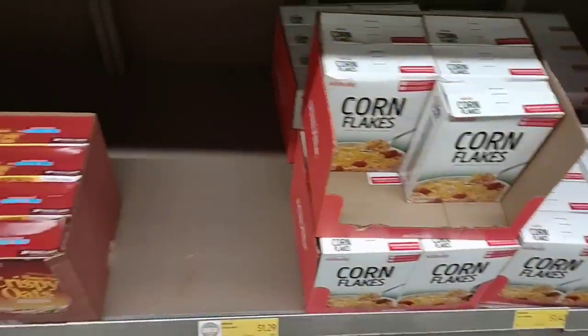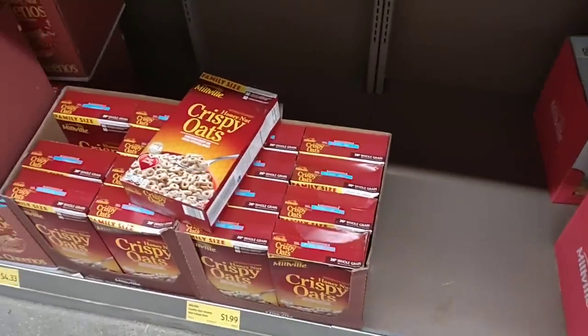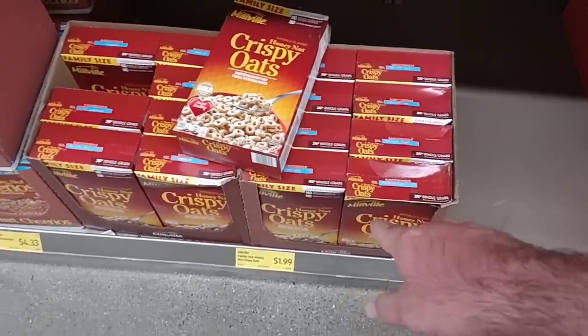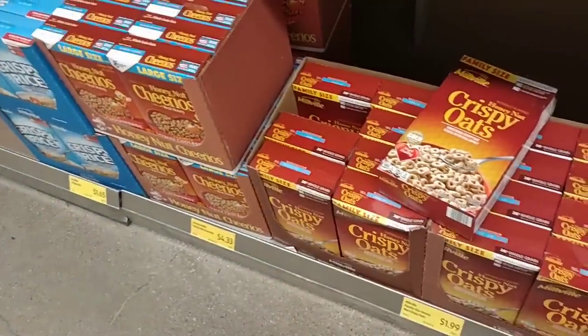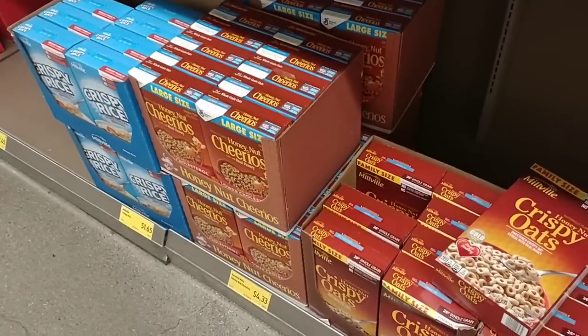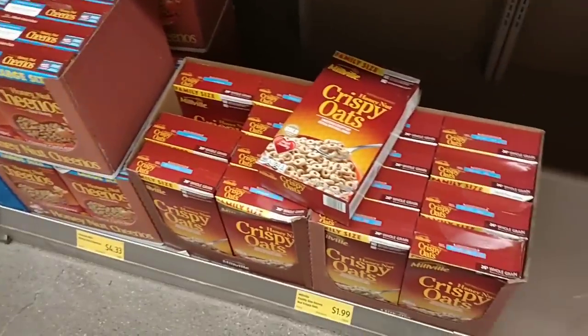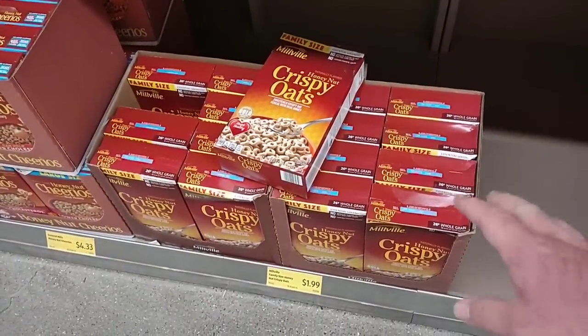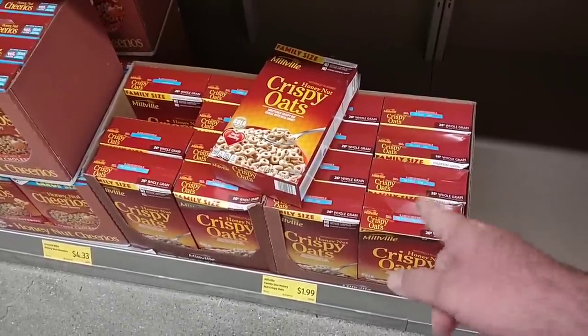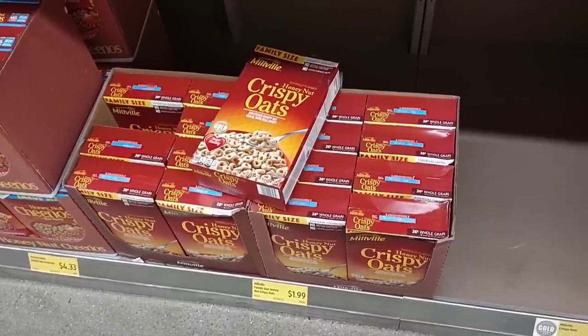Crispy oats went up — those were $1.79. The Honey Nut Cheerios are $4.33, but that's a large size box so not too bad. Yeah, crispy oats went up 20 cents — $1.79 to $1.99. And this used to be $1.49, it just keeps going up.